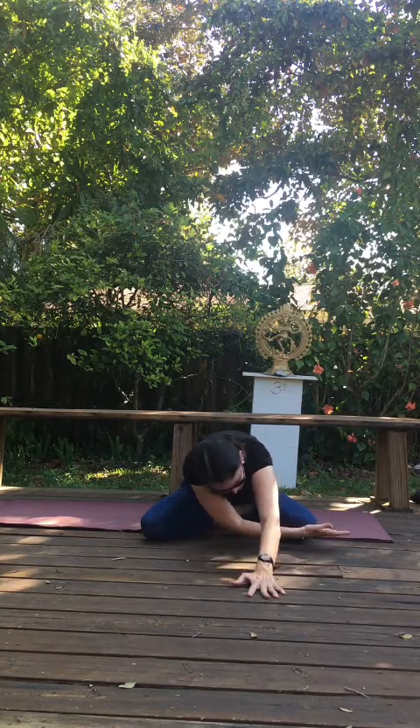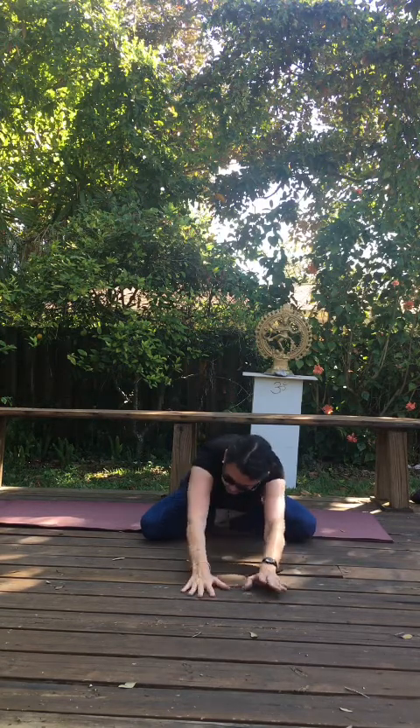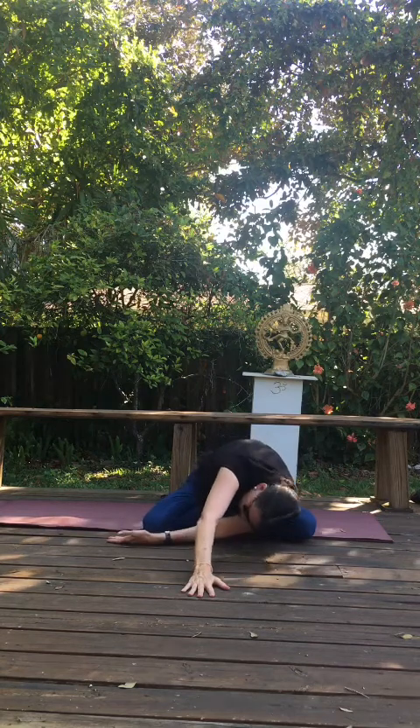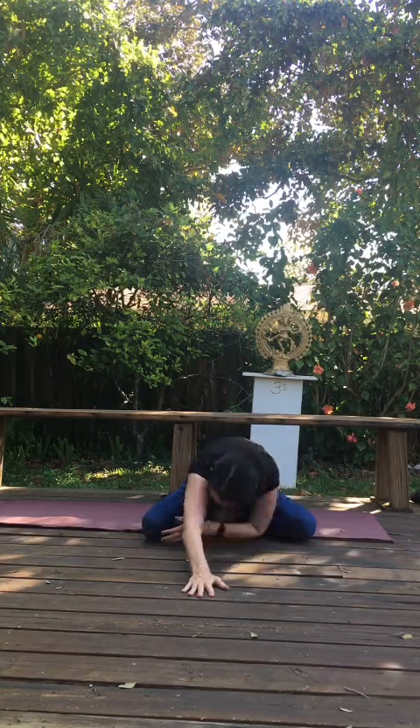Slide the left arm underneath your right — come into threading the needle, looking out over to your right. Breathe, reach forward. Slide the other arm under; look out over to your left. Reach forward.